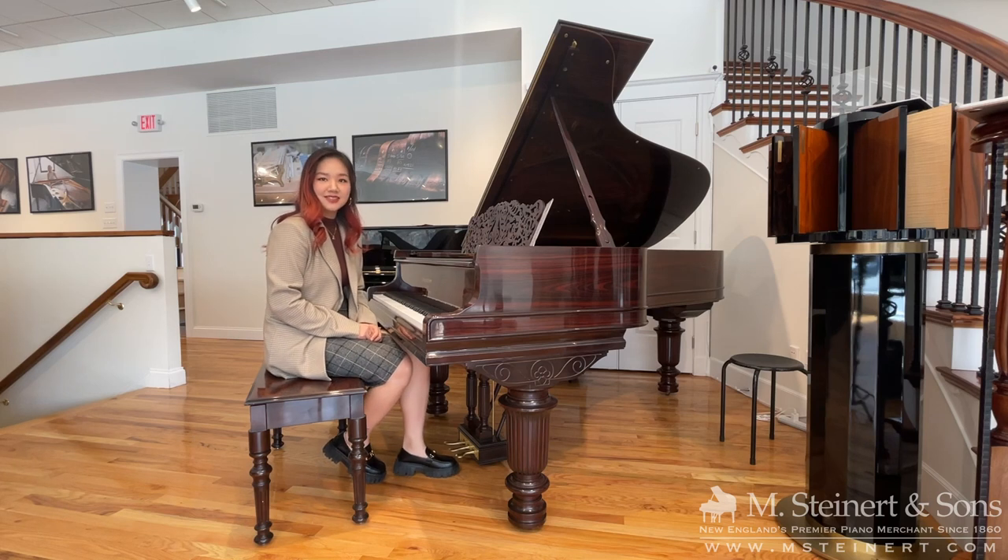Hello! Welcome back to Steiner & Sons. My name is Elaine. I'm here in our new store.